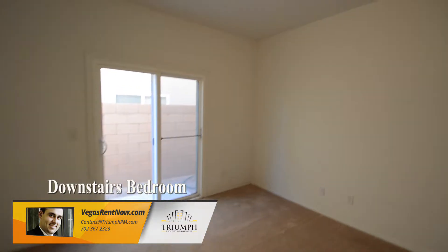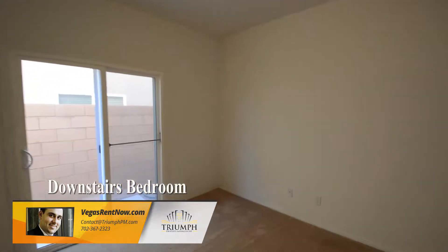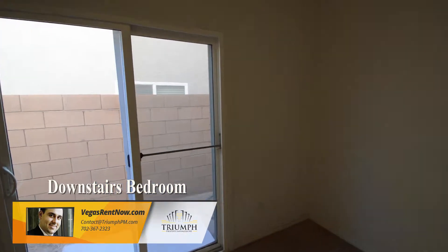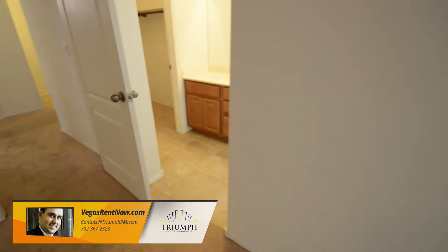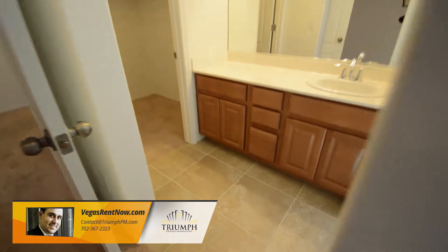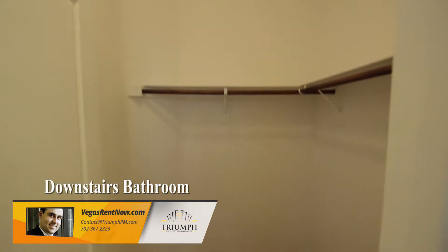The downstairs bedroom has carpeting, overhead light, and a small patio. The full bathroom has a tub-shower combo and a walk-in closet.